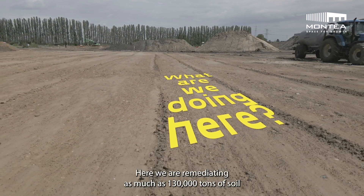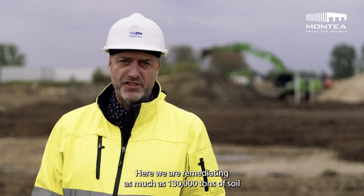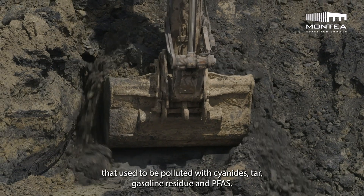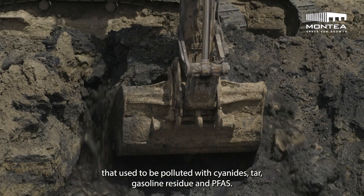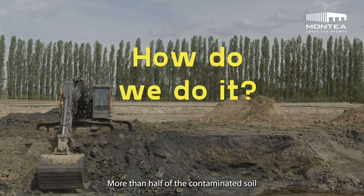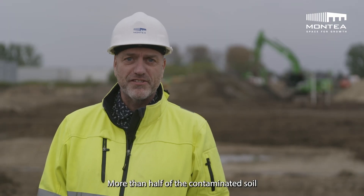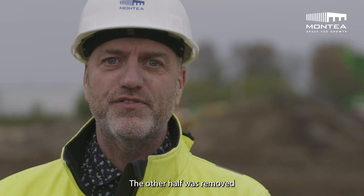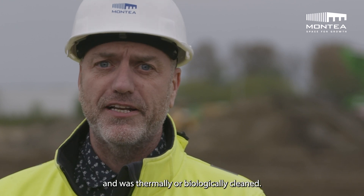Here we are remediating as much as 130,000 tons of soil that used to be polluted with cyanide, tar, gasoline residue, and PFAS. More than half of the contaminated soil was cleaned and is reused on this site. The other half was removed and was thermally or biologically cleaned.